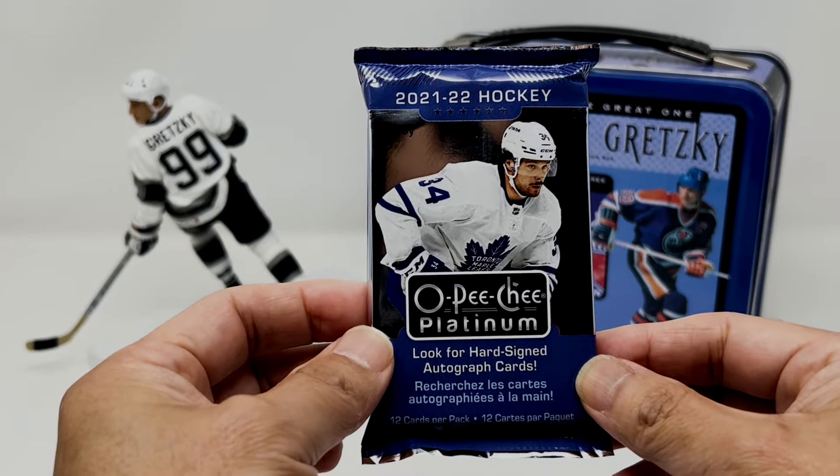Alright, let's see if we can hit Gretzky in here. Oh, Mark Recchi. Sweet. We've got Ray Bourque. And Housley. Sweet. Rocking the Coho. Nice. Let's see if we can find something in here — anything gold? I don't think so.